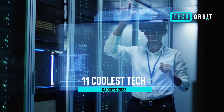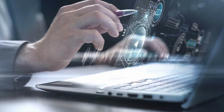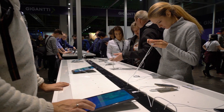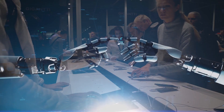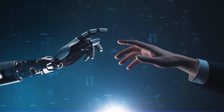Welcome to our channel where we bring you the latest and greatest tech gadgets from around the world. In today's video, we're going to showcase the 11 coolest tech gadgets of 2023 that you can buy right now. These gadgets are sure to impress and make your life easier and more enjoyable.